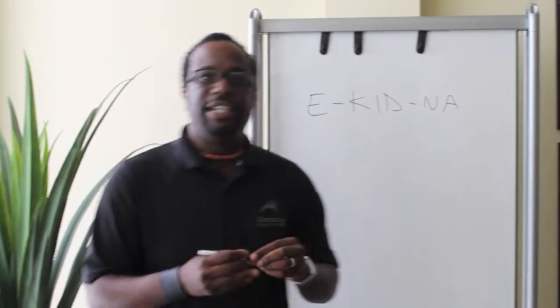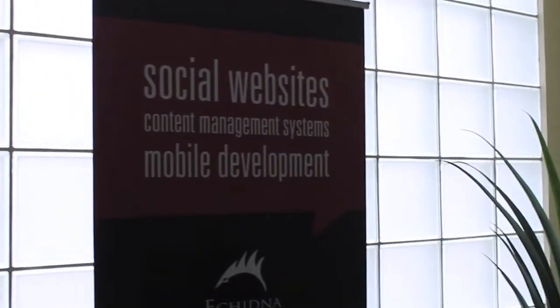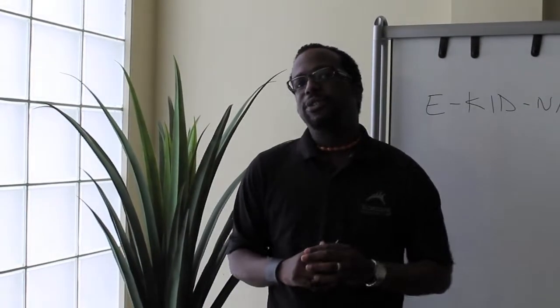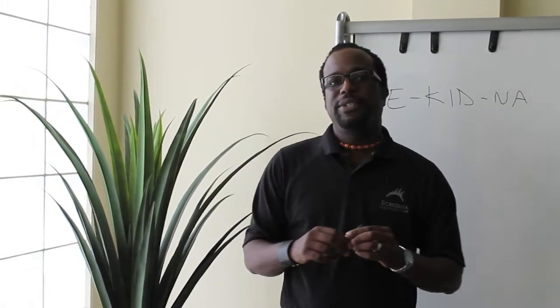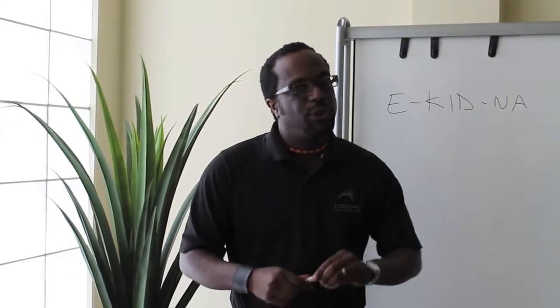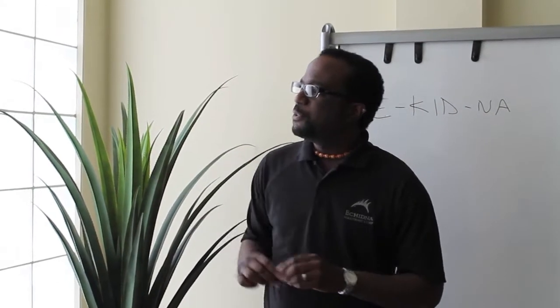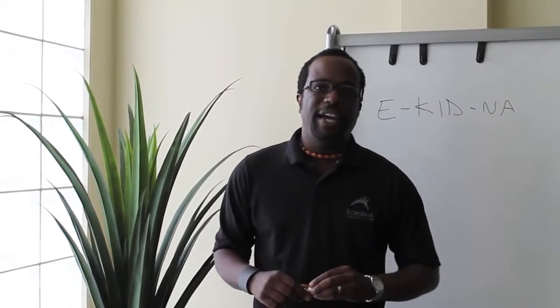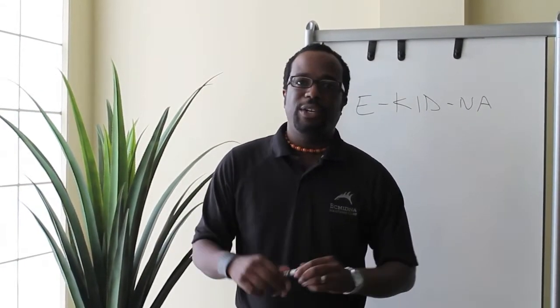What we do here at Echidna is social websites, content management, and mobile development. A social website is a website that lets you have interactions or conversations with your online audience. A content management system puts the control into your hands, so you can update your website yourself. As far as mobile development, I'm assuming most of you have some type of smartphone — it's the ability to access your web content while you're on the go.